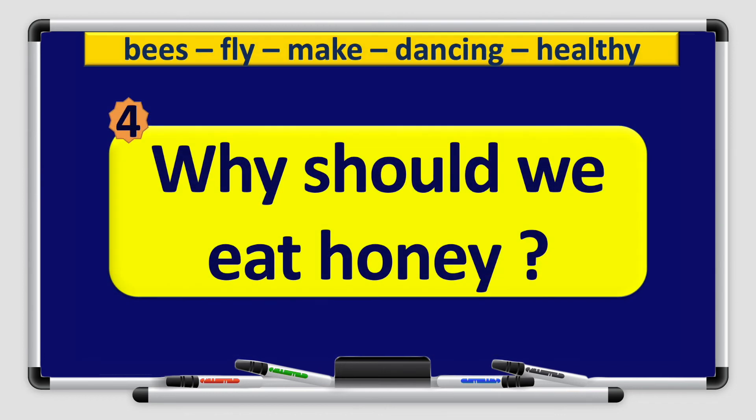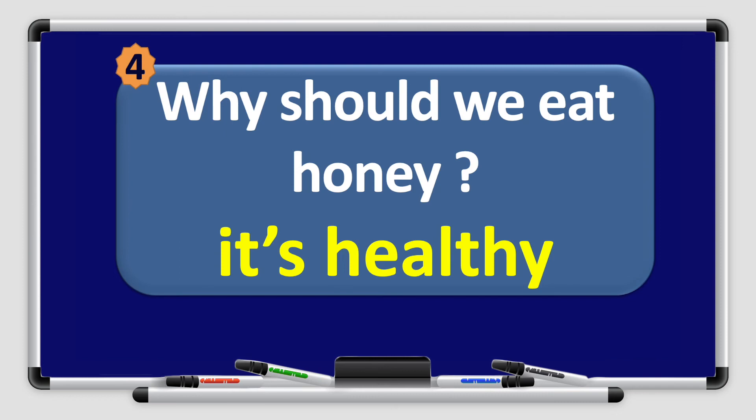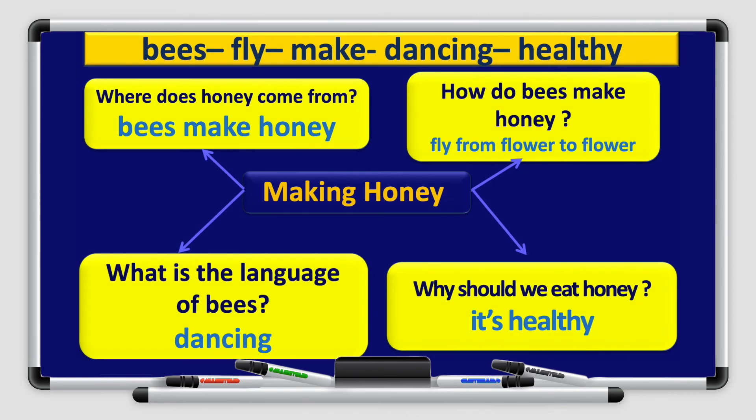Number 4: Why should we eat honey? Using the guide word healthy, we answer: it's healthy. Now let's look at the graphic organizer again with all the answers: bees make honey; fly from flower to flower; dancing is the language of bees; and it's healthy.